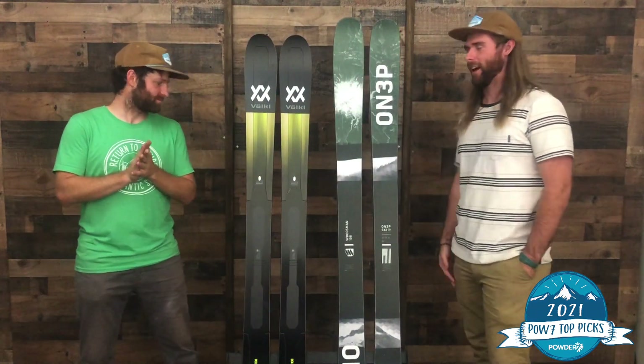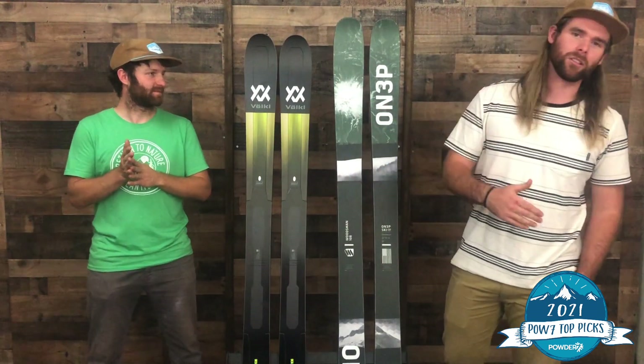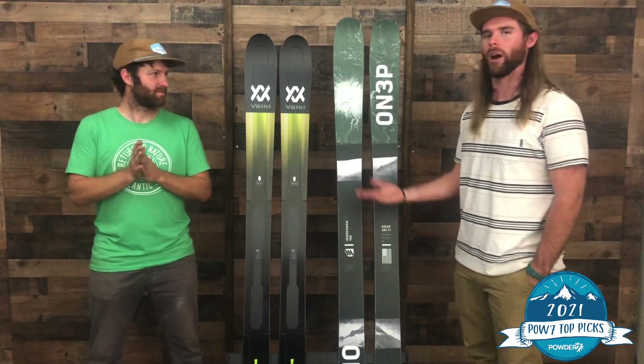Thanks for watching. These are a couple of our favorite skis for 2021. You can shop online at Powder7, you can come into the store in Golden, you can give us a ring — we'd be happy to walk you through some of these options.